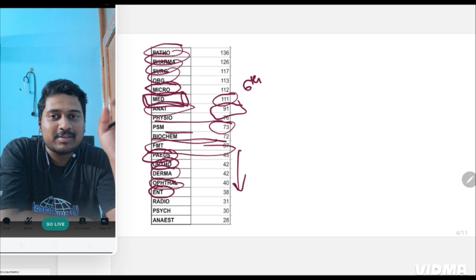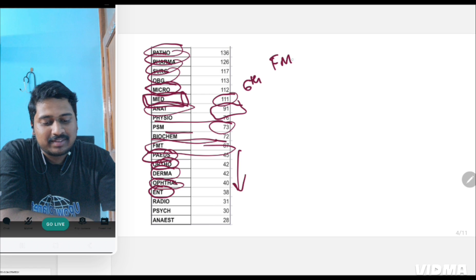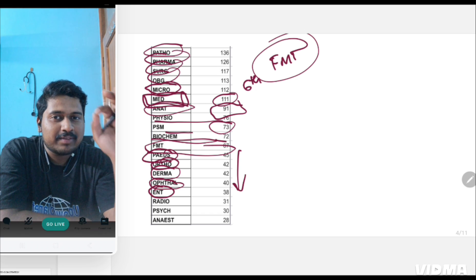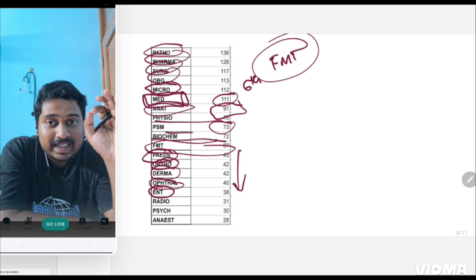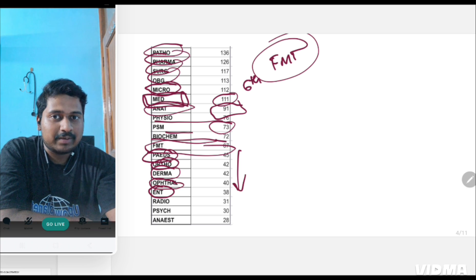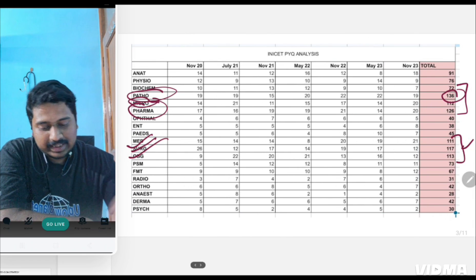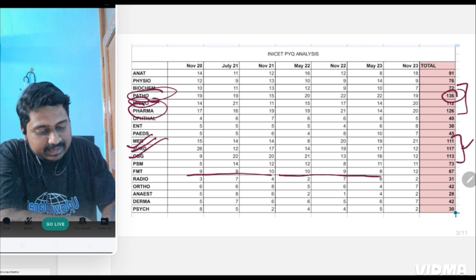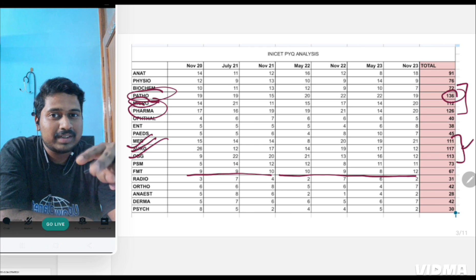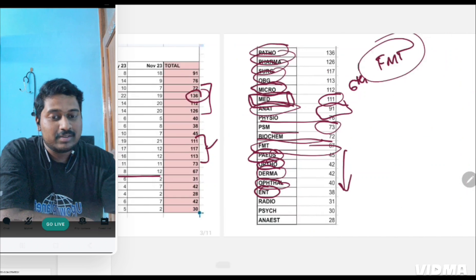If I ask you which is the game-changer subject in INICT — the one no one will study but still has the maximum number of questions — that is forensic medicine. The first takeaway message from this video is: never ignore forensic medicine. In INICT, forensic is more important than ENT and ophthal combined, more important than ortho and derma combined, more important even than a clinical subject like pediatrics. See how forensic scored 9, 9, 10, 10, 9, 8, and in the last INICT 12 questions were asked — very consistent performance. This is a subject that can be completed in two or three days, yet everyone neglects it.